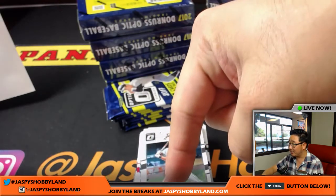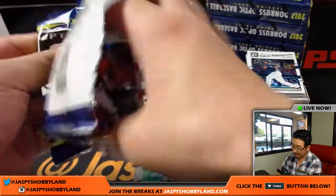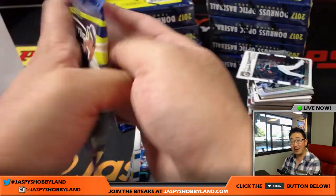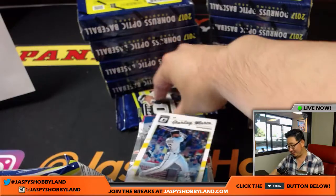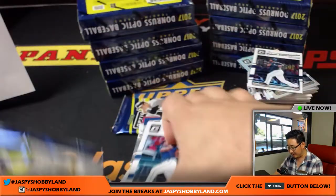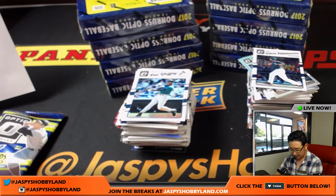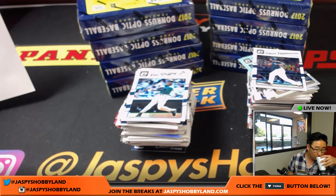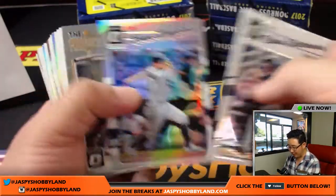The link is right there — jazbeeshobbyland.com. I would just start buying in now because I'll bet I'll start adding things to this promo, and you'll be like, I wish I bought that spot before it sold out because I didn't know Joe was going to add extra things. So get it going.